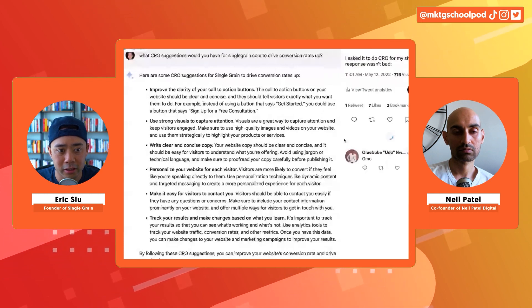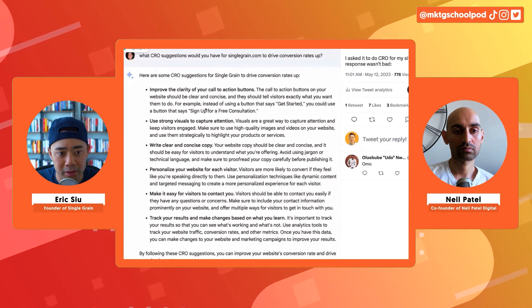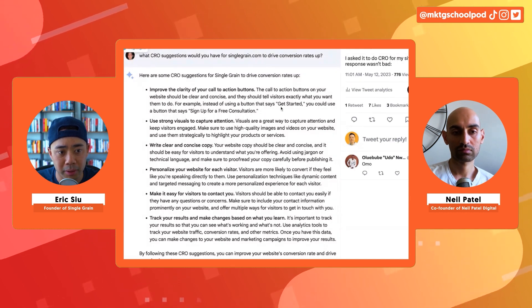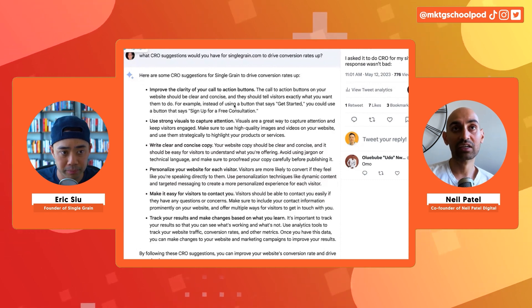You can see: improve the clarity of your call-to-action buttons. So it's actually scanning my website. It says, for example, instead of using a button that says 'get started,' you can use a button that says 'sign up for a free consultation.' And I had to pause right there.